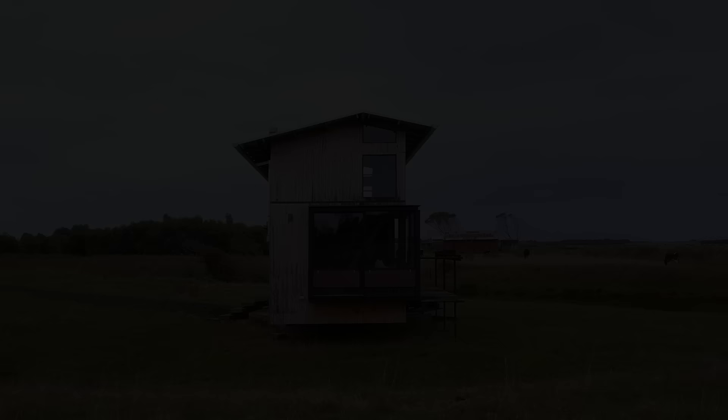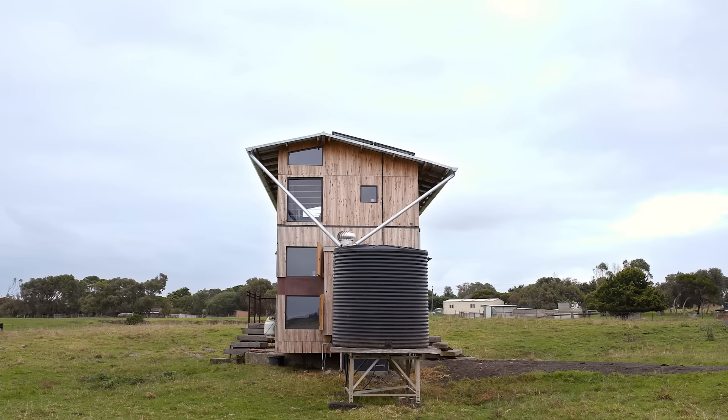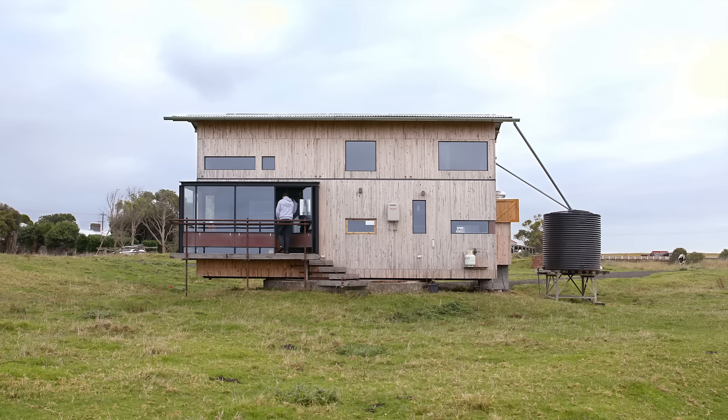The cypress that we clad the building in are felled old cypress windbreaks from local farmlands — they're normally pushed into a pile and burnt. We decided to mill the timber and clad our building in it. It created both a beautiful aesthetic but also meant capturing a lot of carbon, which we thought was pretty important.